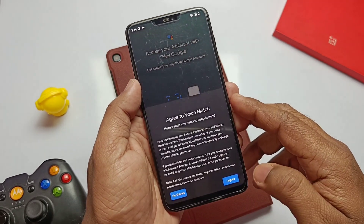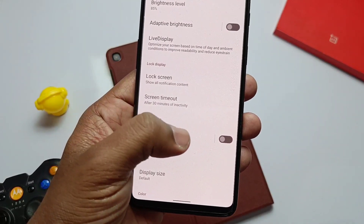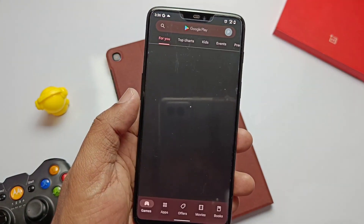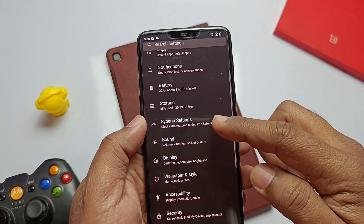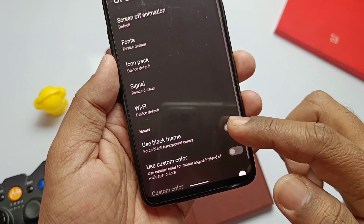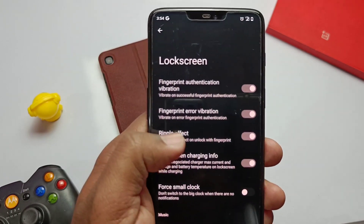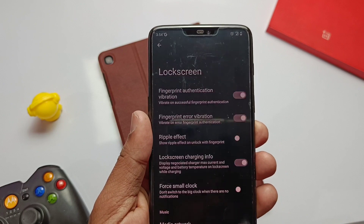I've created a Magisk module video to solve the Google Assistant issue — you can check it in the card on the right side. Another new theme-related feature is the Pure Black theme, now implemented in the ROM. Enabling dark mode in display settings doesn't give a full black theme, but if you go to Siberia Settings > UI Settings, there's a dedicated toggle for 'Use Black Theme'. Enabling it gives a deep black theme throughout the ROM, which helps save significant battery.